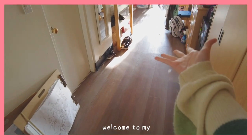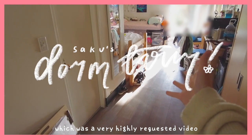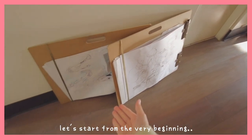Hello everyone, welcome to my dorm tour, which was a very highly requested video and I'm finally now doing it. So yes, here is my dorm. Let's start from the very beginning.